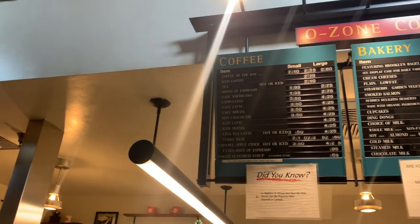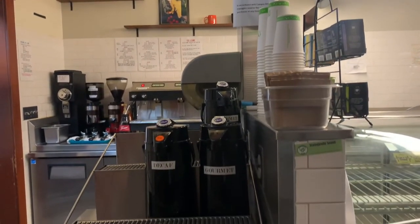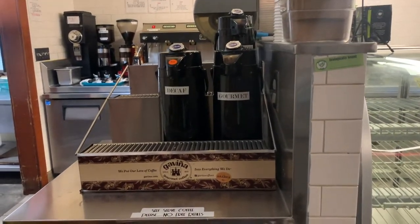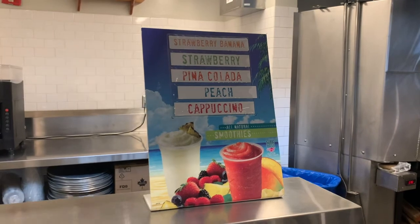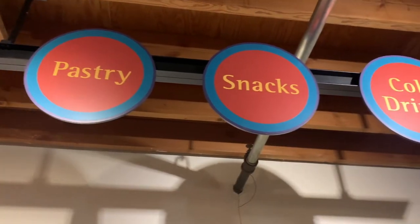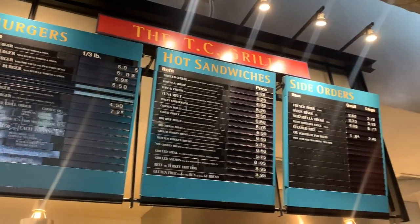There's an ice cream, smoothie, and espresso station at the back of the servery. Here, drip coffee is self-serve and you check out with the cashier. However, for ice cream, smoothies, or any espresso drinks, place your order with the staff waiting behind the counter and then check out and pay with the cashiers at the front.